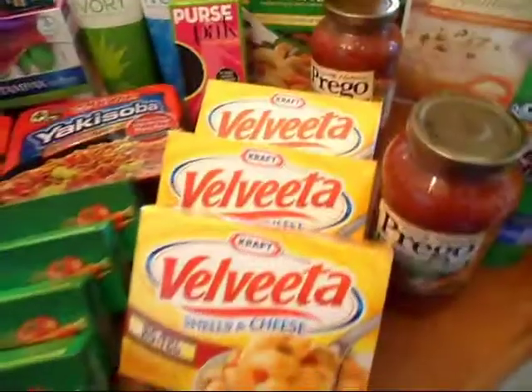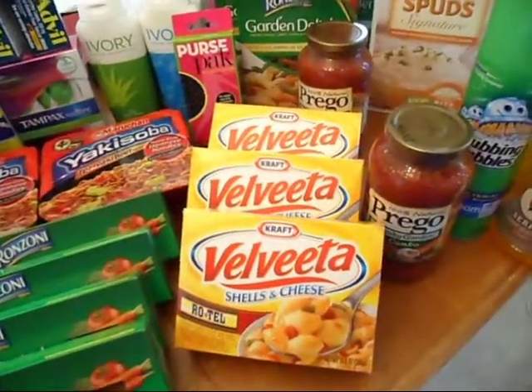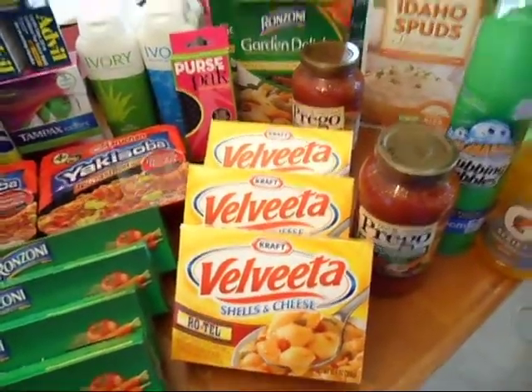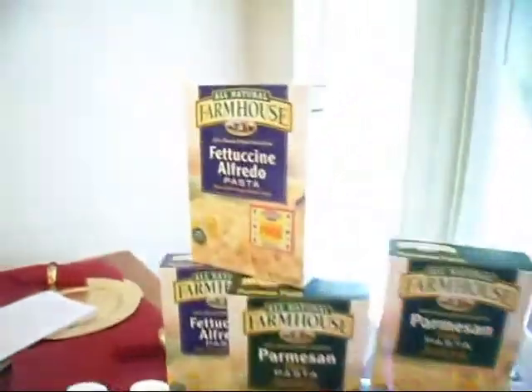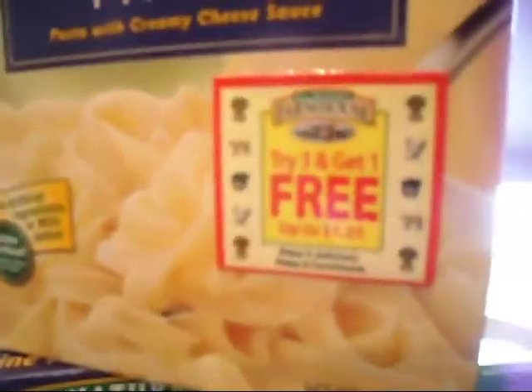The Velveeta — I used the Velveeta skillet coupons for those, which made them 88 cents. The Farmer House has a coupon on it where if you buy three of them you get one for free.